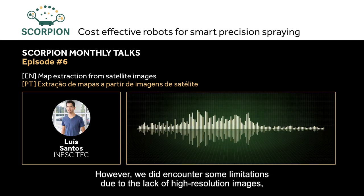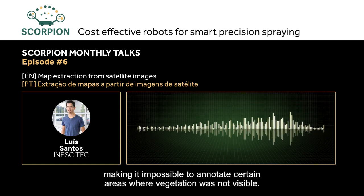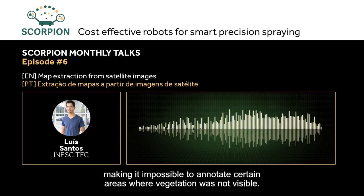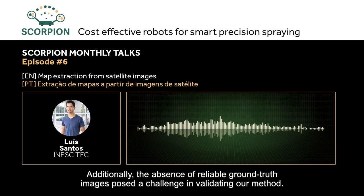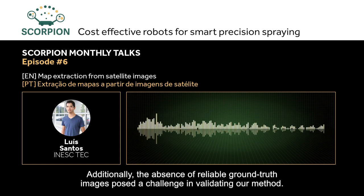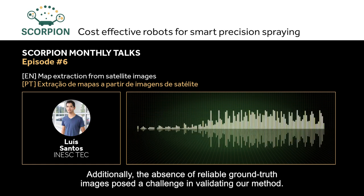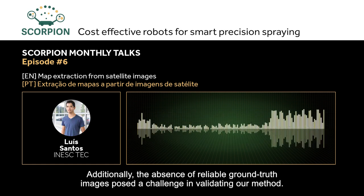However, we encountered some limitations due to the lack of high-resolution images, which made it impossible to annotate certain areas where vegetation was not visible. Additionally, the absence of reference images — that is, ground truth — also represented a challenge for validating the method, with no certainty until field testing whether the annotation and classification of images was achieving high accuracy.